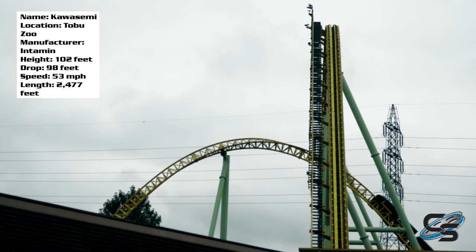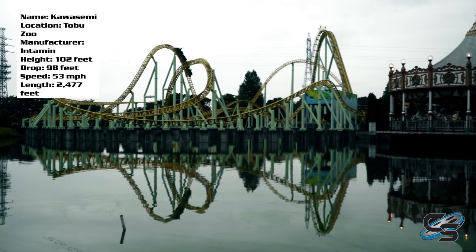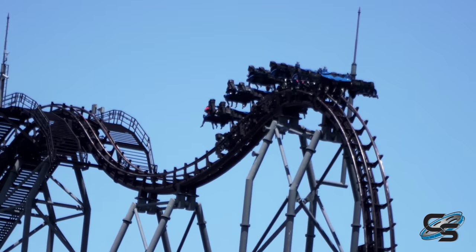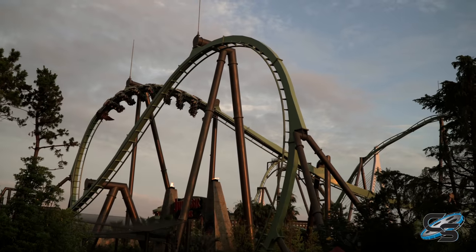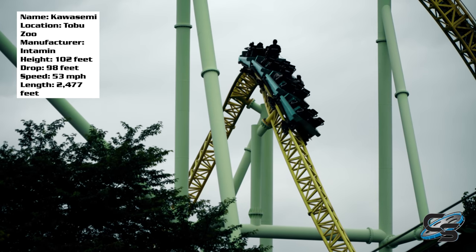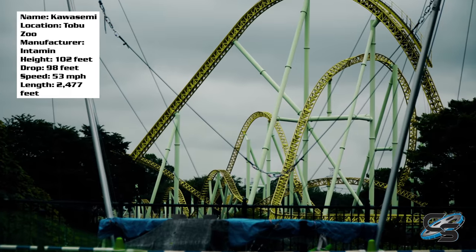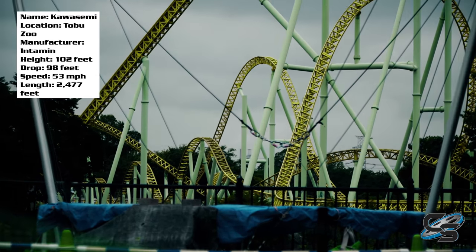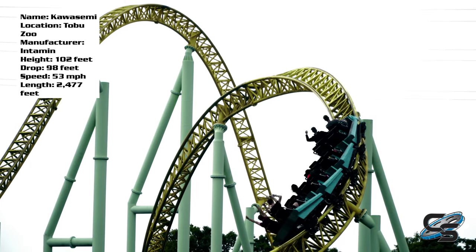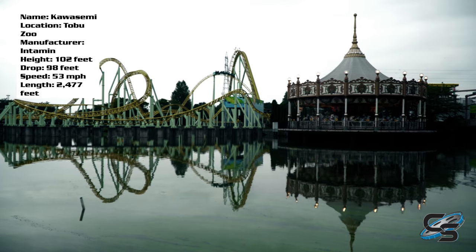For Japan specifically, this is a good ride — one of the crazier coasters in the country, though definitely not reaching the ranks of something like Hakugei, Eejanaika, or Flying Dinosaur. A ride like this is probably more extreme than what Japanese people are used to. It achieves that with a top height of 102 feet, a 98-foot drop, 53 miles per hour, and less than 3,000 feet of track. None of the stats are mind-blowing, and that's kind of the point.